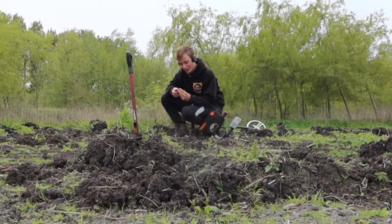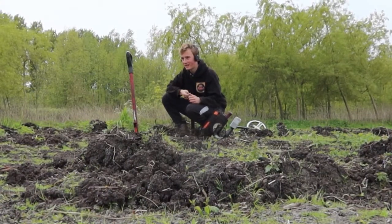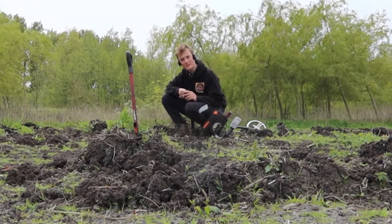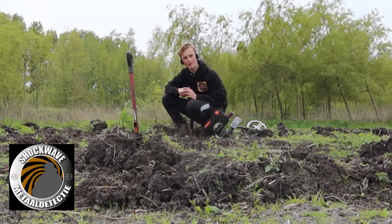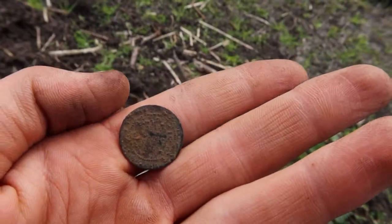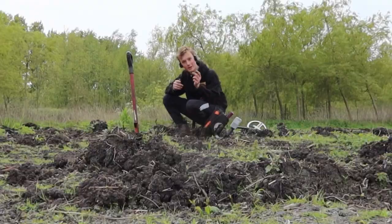Well guys, there's coin number 3. I was still staying here and Eike shouted that he found a silver button — if you want to see that button, please check out his video, the link is in my description. I found coin number 3, dated 1883. It's pretty nice.